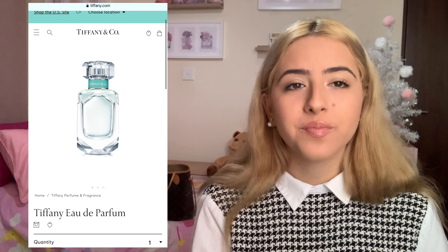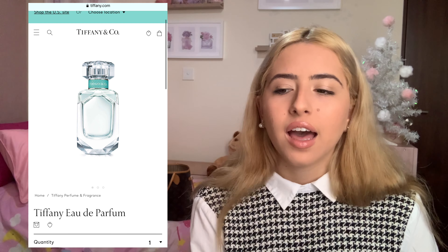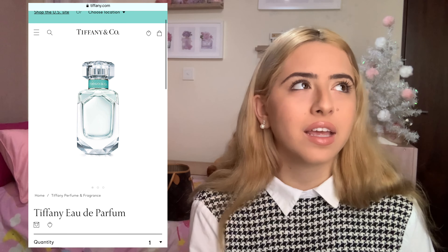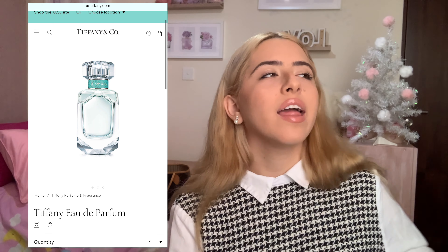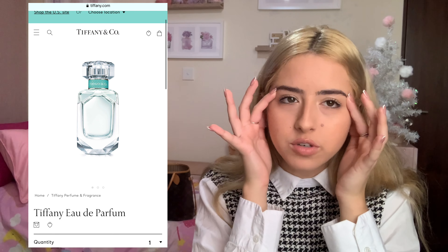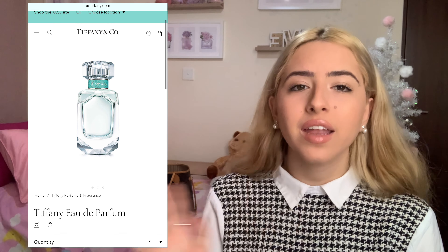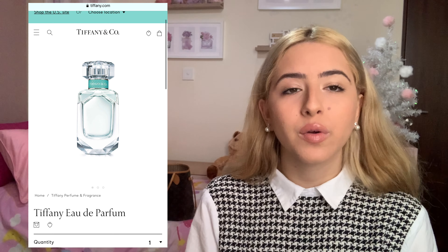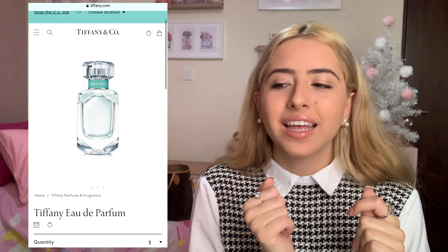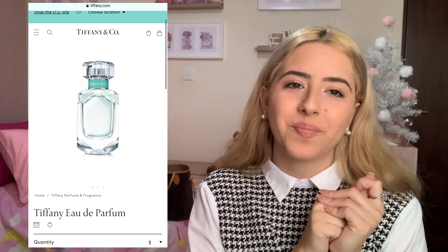Moving on to Tiffany and Co — I suggest this perfume that smells amazing. I smelled it in a store and it's like a fresh, elegant lady scent — like being at a spa all day with a massage in the sauna. It's $105, which is pretty standard for perfume, and it's Tiffany and Co. If you order from the Tiffany and Co website, the packaging is so much more unique and special than buying it in a regular store.